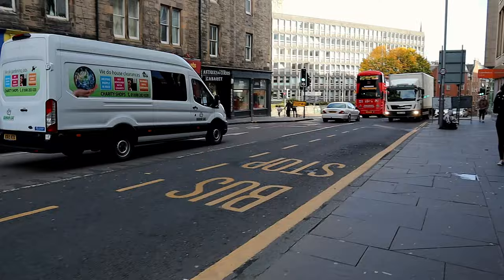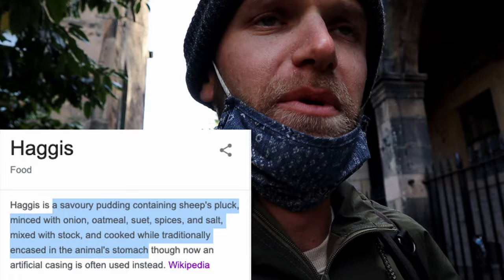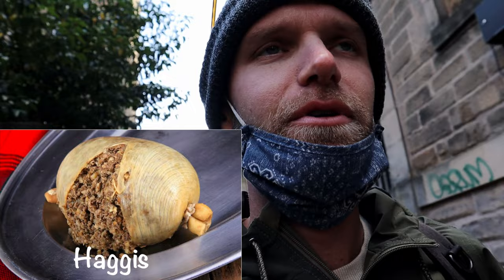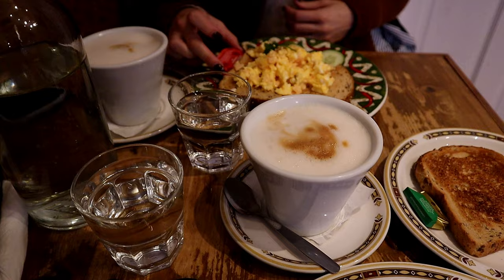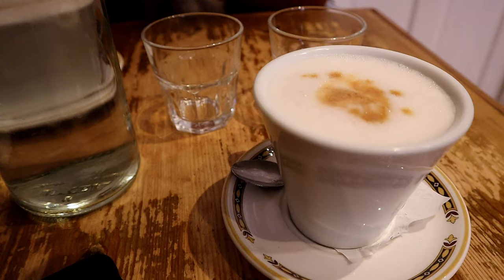We were able to grab some lunch — more of a brunch — at the Coffee Mill cafe. I got a Scottish breakfast which had haggis, which I'm not sure how you say that. There was a lot of stuff on there and it was overall okay. The lattes had interesting foam but they tasted great.